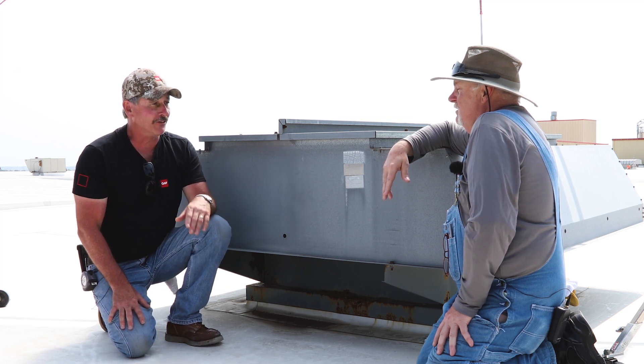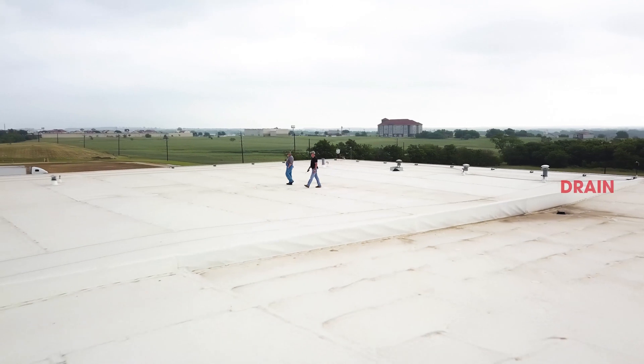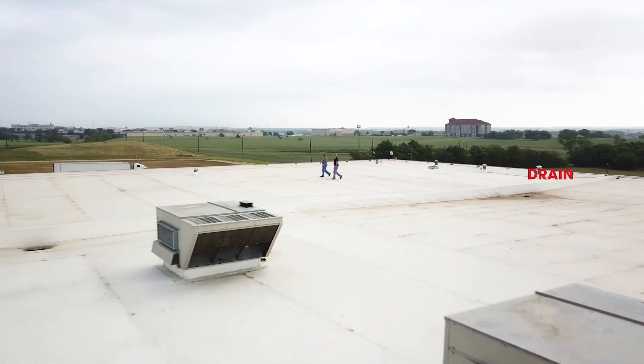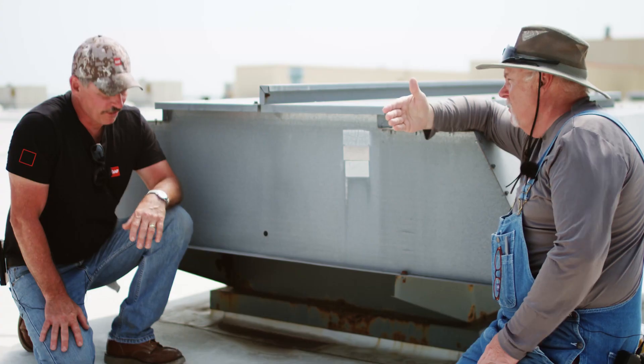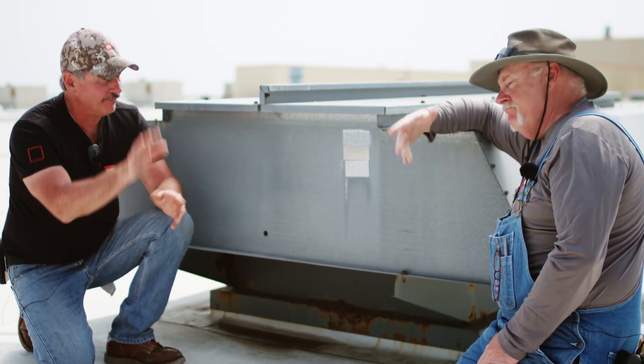On this building we have inside drains. If the drain would plug up, what's worse? Water is going to back up and run right down over the curb.